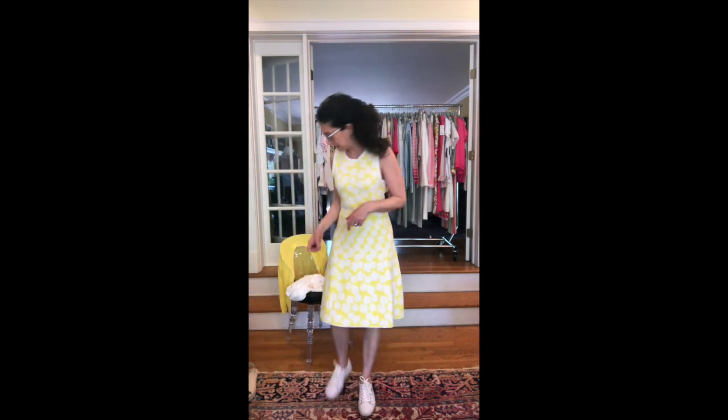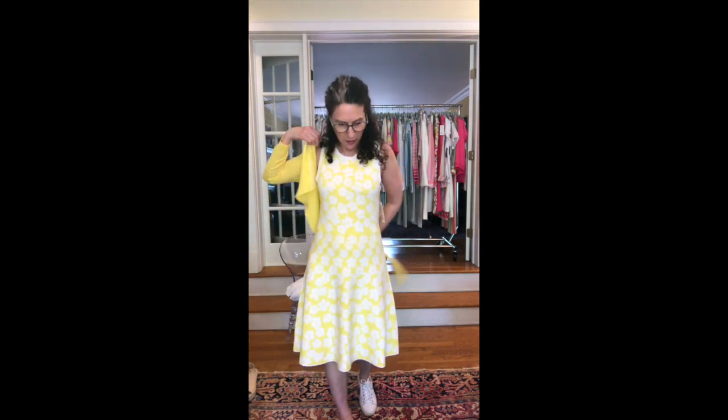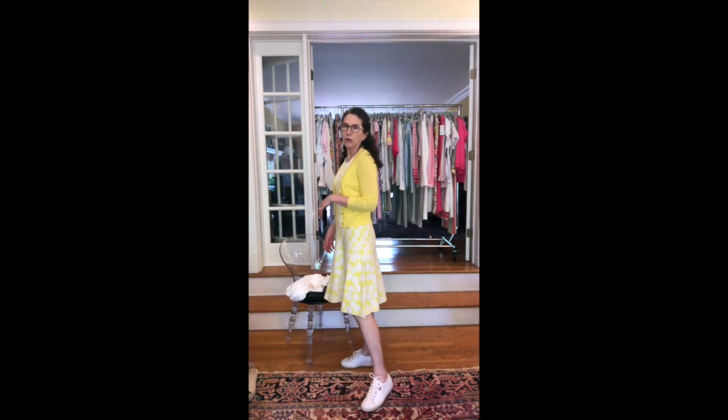But for me, because this is a fit and flare, I could probably go down a size and this would fit better. I wanted to show you real fast how this dress looks with our beautiful canary yellow sweater — you can see that the yellows match perfectly. It's just a cute fun look. I have it on with my sneaks to make it a little casual. The sweater definitely hits in just the right place.